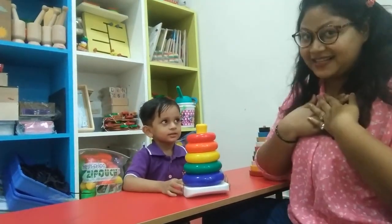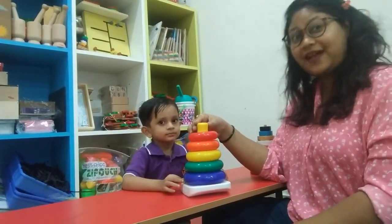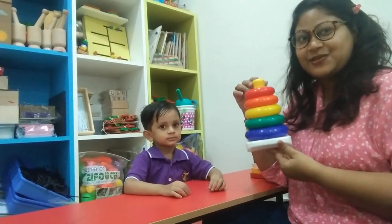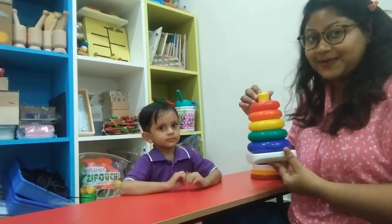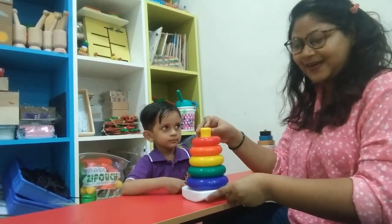We are back! Prachi and Swar from Kangaroo Kids PSY 2. Here we are with a new activity. Today we are going to do stacking rings, and Swar is going to do this activity for you all. Let's get into the video.